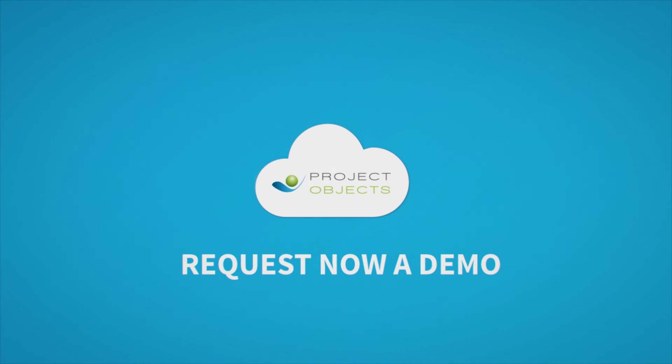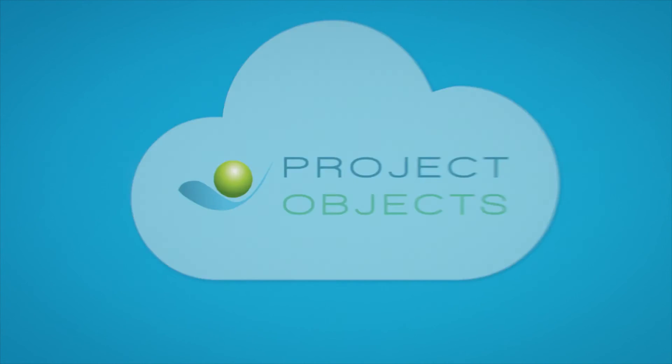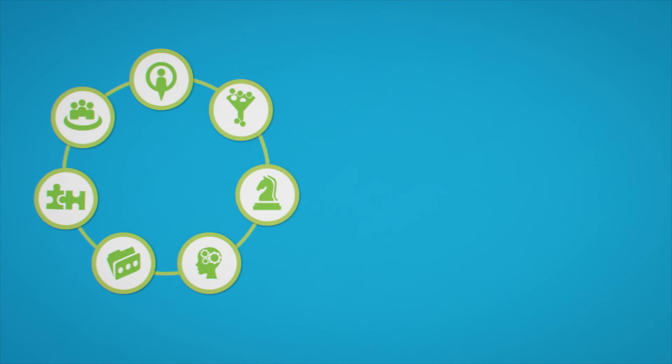Request a demo now for an overview of Project Objects, the unique cloud-based solution that helps you deliver a full PPM process.